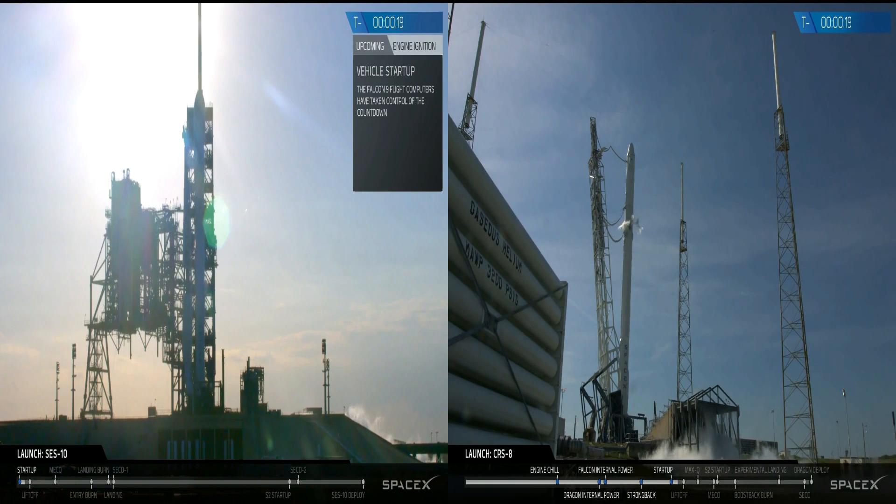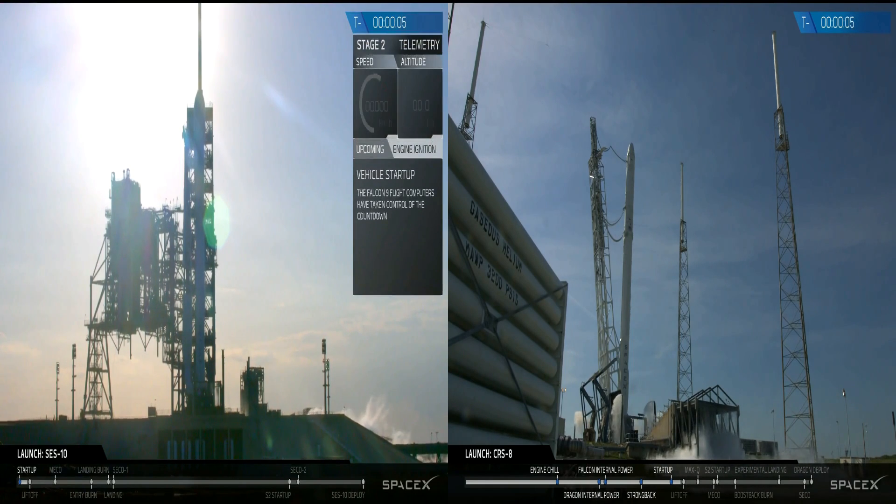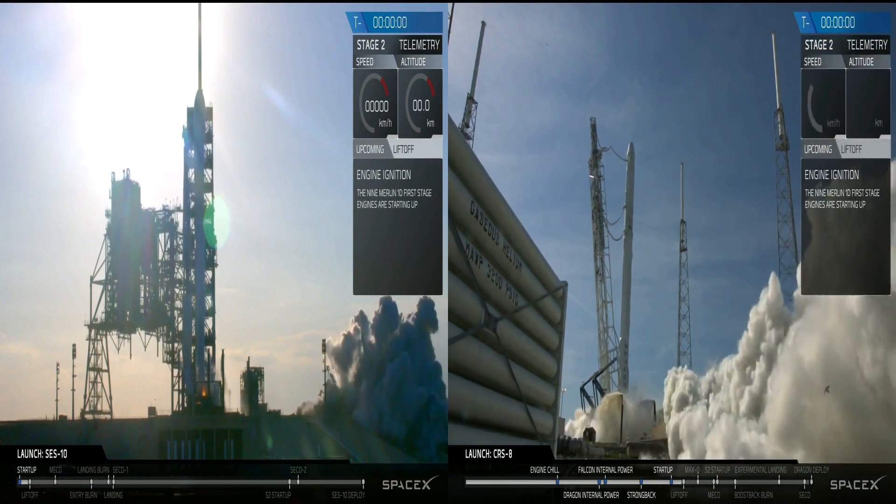T-minus 20. Falcon 9 is configured for flight pressures. T-minus 10. 9, 8, 7, 6, 5, 4, 3, 2, 1, 0.